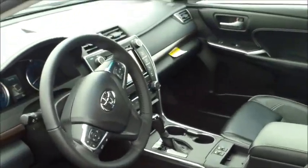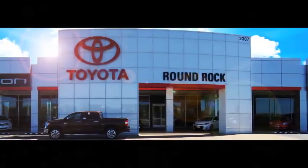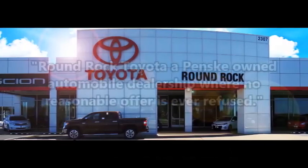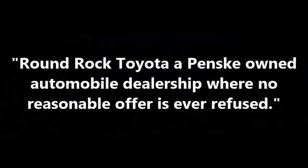You can reach me here at Round Rock Toyota, 512-904-6734, to come and look at this gorgeous Camry XLE. Thank you and have a great day.